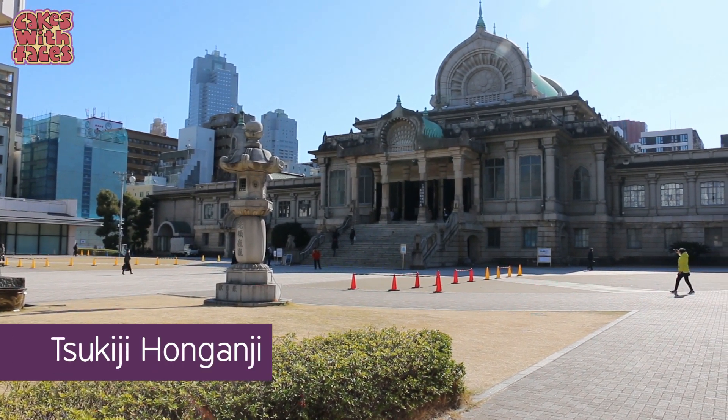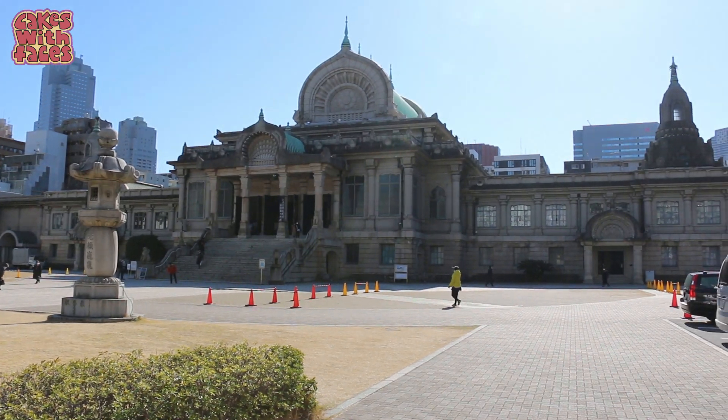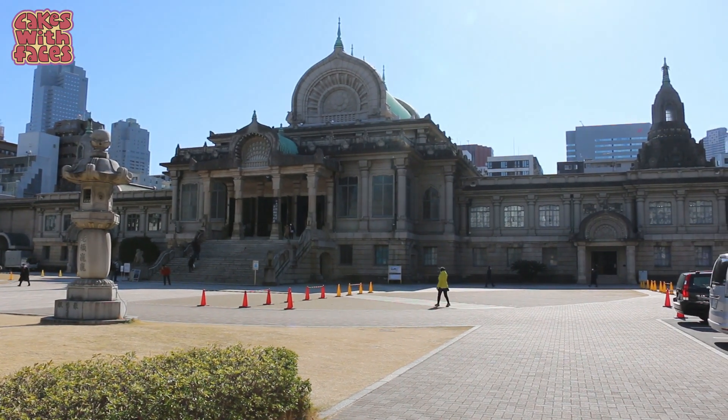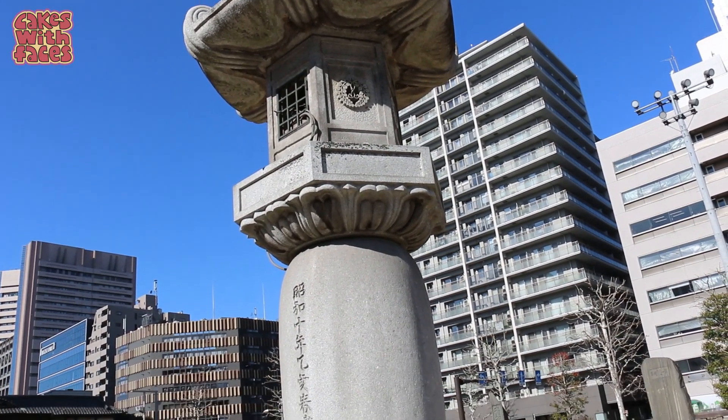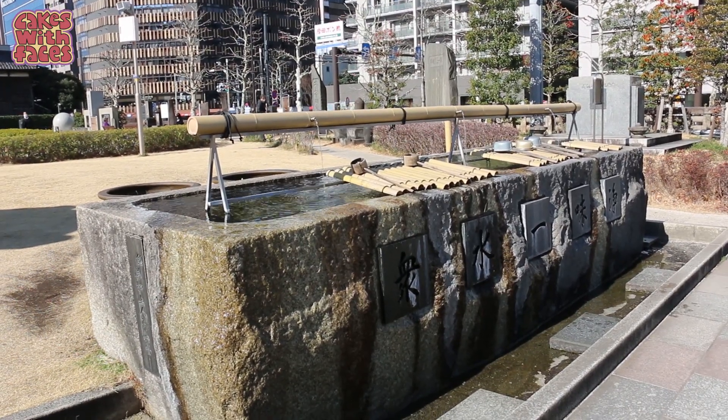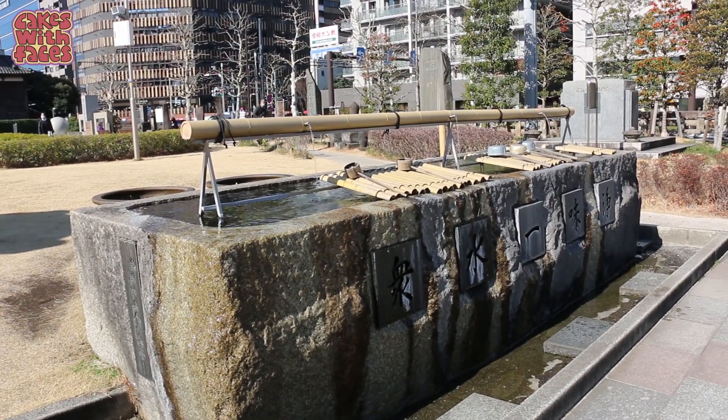On the way, right next to Tsukiji, we spotted Tsukiji Honganji Temple. You'd never know it was a temple because it looks so different from other ones — it looks a lot more European in a way. The design was actually inspired by temples in India. It was rebuilt in this style in the 1930s after it was destroyed in the Great Kanto earthquake. It looks very different to most Japanese temples.